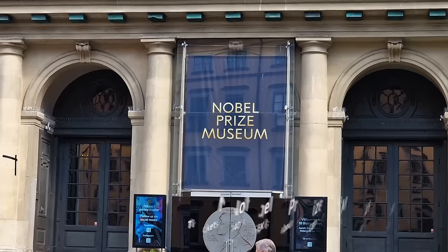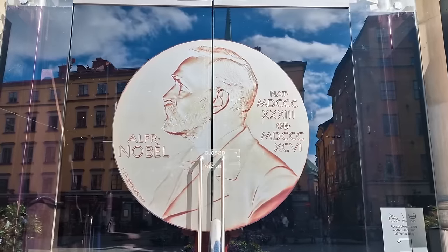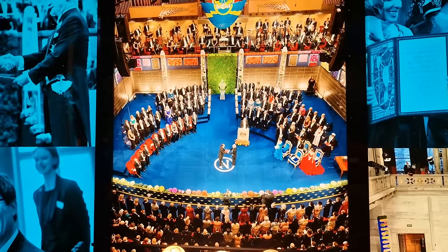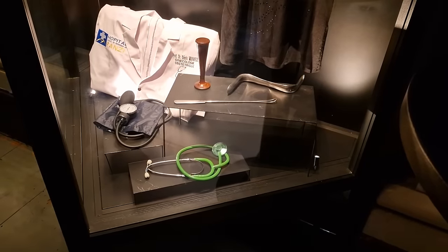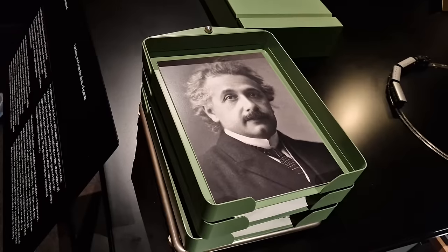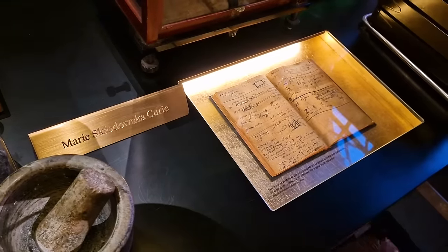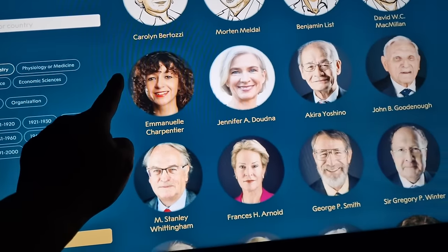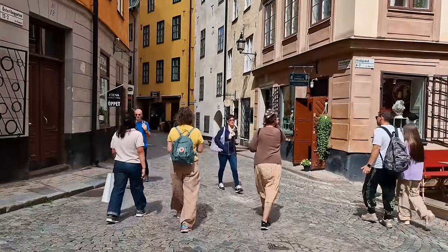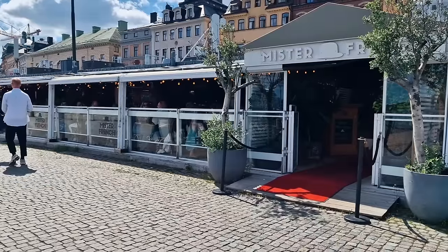The main attraction you'll find here is the Nobel Prize Museum. If you don't know anything about Alfred Nobel or what prizes go in what categories, you can easily learn it here. The museum is a very interesting look at some of the innovations that have changed the world for the better. Whilst walking around Gamla Stan, you'll fall in love with the picturesque streets, the amazing views across the water and the many eateries on the waterfront.